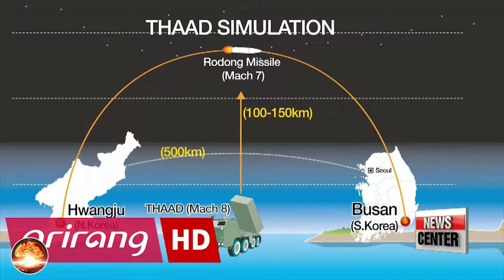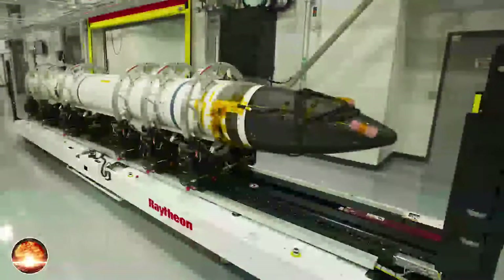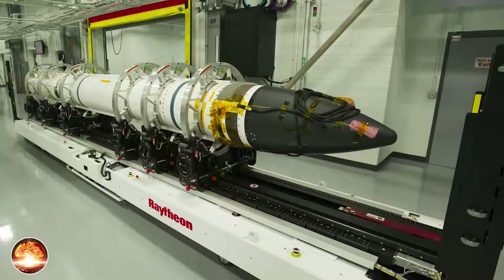THAAD Air Defense Missile Program: The U.S. Army is expected to acquire 80 to 99 THAAD launchers, 18 ground-based radars, and a total of 1,422 THAAD missiles. Two THAAD battalions are planned, each with four batteries. In 1992, Lockheed Martin Missiles and Space and other industrial team partners were awarded a $689 million contract to develop the THAAD system.